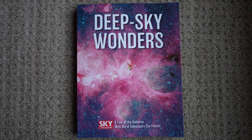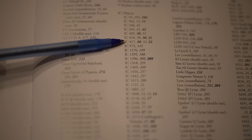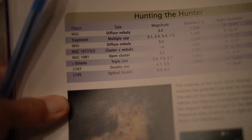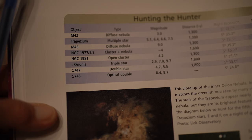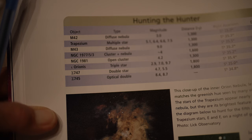Let's see what Sue French has to say about the Horsehead Nebula. She's got IC 405, 410, 417 — she does not have IC 434. And for Orion, she has M42, M43, NGC 1977, NGC 1981, the triple star and two Struve double stars. Nothing about the Horsehead Nebula — so that shows you what Sue French thinks about it.